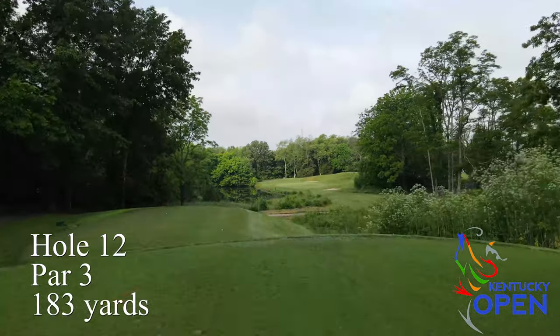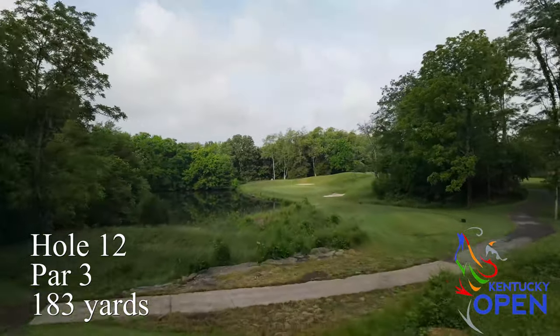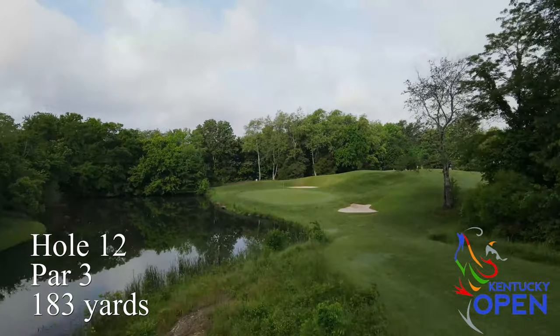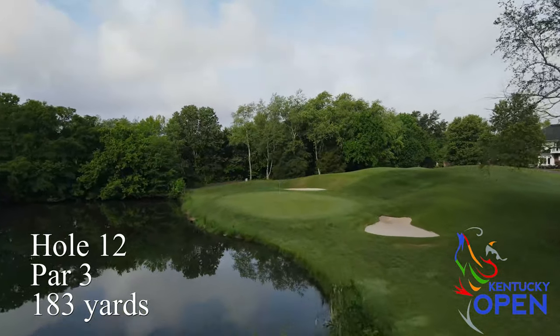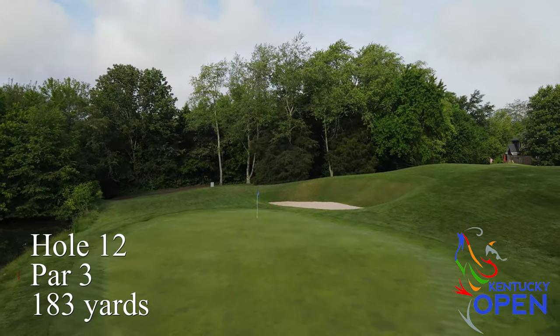Hole number 12 is a really pretty par three, downhill with the lake on the left edge of the green and a nicely undulated green. A really good precise approach shot is key to have a nice birdie putt, but bogeys are certainly lurking all around on hole 12.